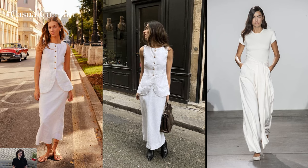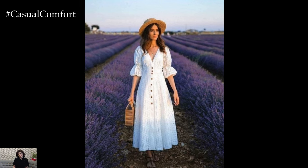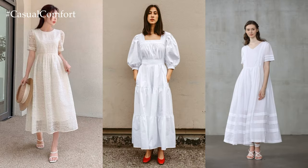Embrace lightweight fabrics like cotton and linen to create a clean and minimalist aesthetic, and accessorize with metallic accents or colorful statement pieces for a modern twist.